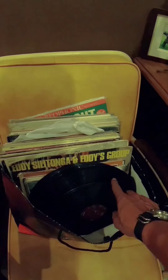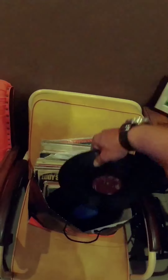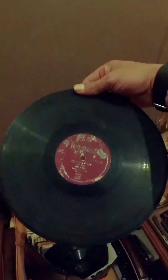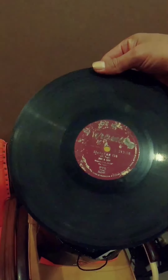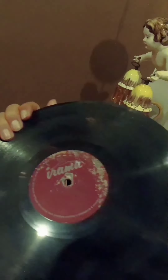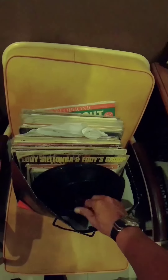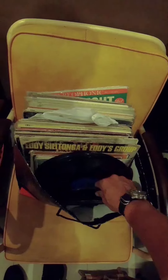Ini kayaknya 78 - nah ya kan, 78! Nah 78 Indonesia. Rail dan Mahal - siapakah itu - Didi dan Didi. Wow, ini koleksi yang keren! Mungkin ini Indonesia semua ya, mudah-mudahan. These are 78 RPM records - Indonesian ones! Artist names like Didi and Didi. Wow, what a cool collection - hopefully all Indonesian.